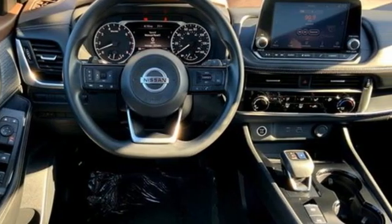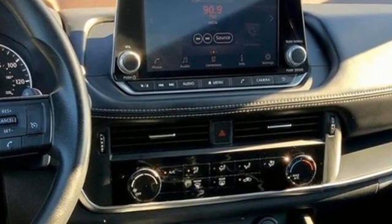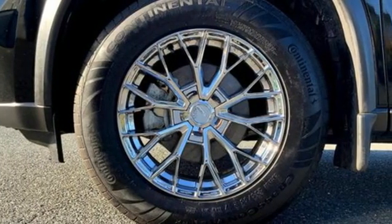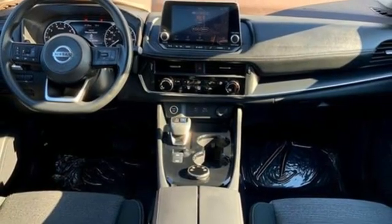Features include rear parking sensors, power doors and push button start proximity key, manual tilting steering column, streaming audio, and an inline four-cylinder engine.